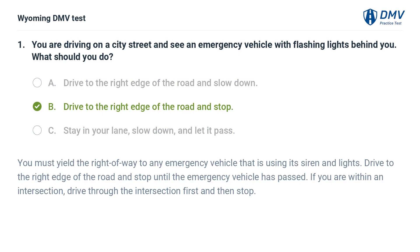Answer: B. Drive to the right edge of the road and stop. You must yield the right of way to any emergency vehicle that is using its siren and lights. Drive to the right edge of the road and stop until the emergency vehicle has passed. If you are within an intersection, drive through the intersection first and then stop.